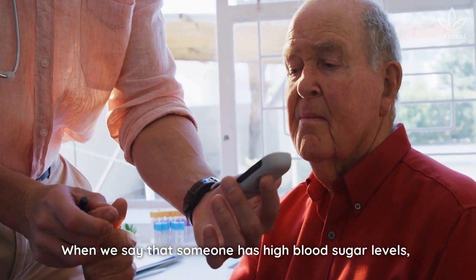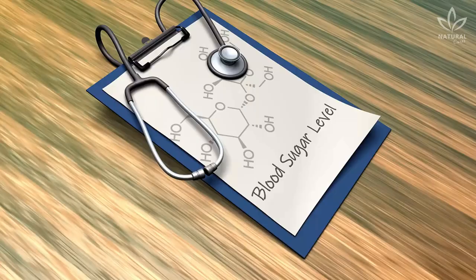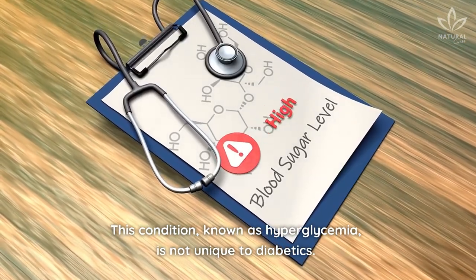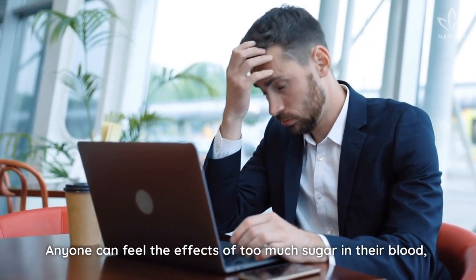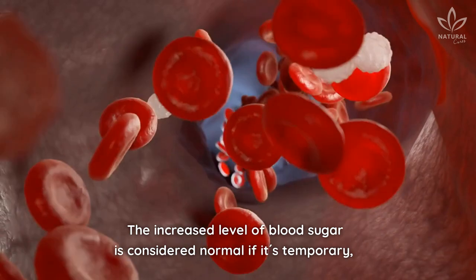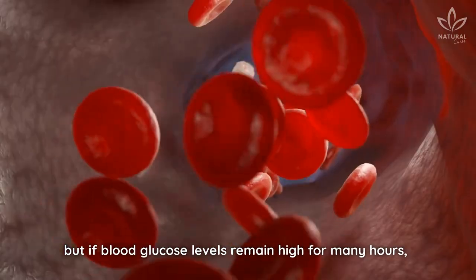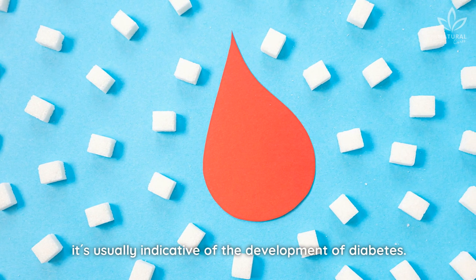When we say that someone has high blood sugar levels, we immediately think that they have diabetes. This condition, known as hyperglycemia, is not unique to diabetics. Anyone can feel the effects of too much sugar in their blood, especially after a large meal or a large amount of sugar. This increased level of blood sugar is considered normal if it's temporary, but if blood glucose levels remain high for many hours, it's usually indicative of the development of diabetes.